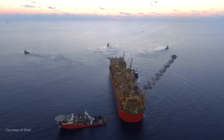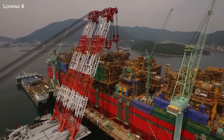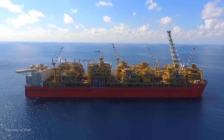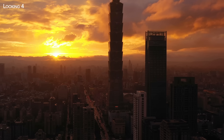Quite simply, Prelude is so enormous that you'd almost have to leave the shipbuilding industry to find a match for its sheer size. In fact, if it could be placed vertically, it would rival the Taipei 101 Tower in Taiwan, one of the world's tallest skyscrapers.